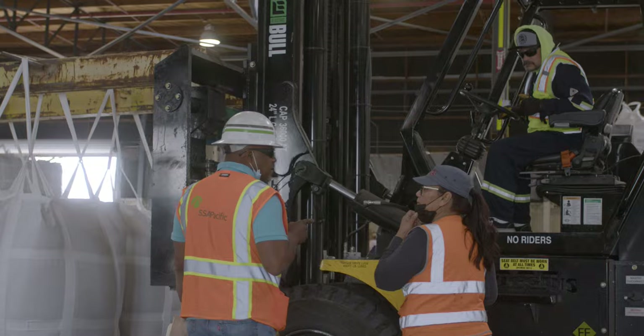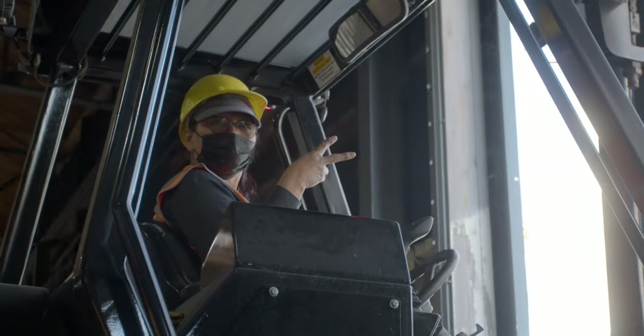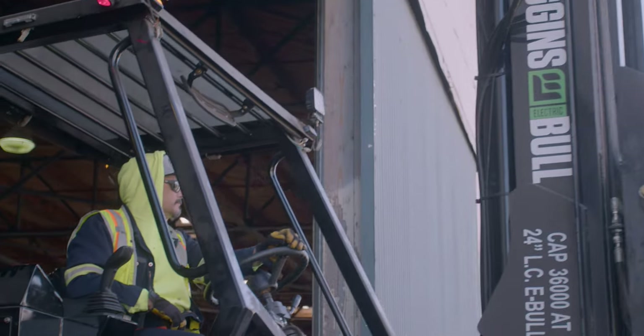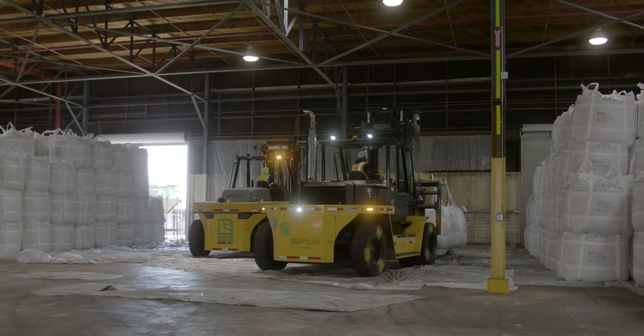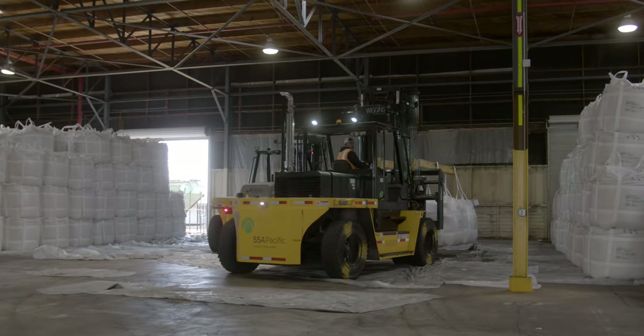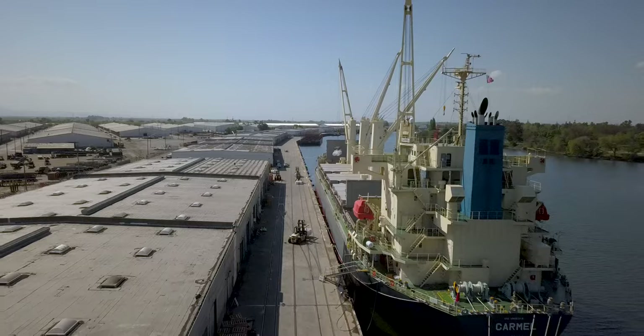Every time you jump into those trucks and put your foot on the pedal, you have this feeling — it's all there, and there's no noise and there's no vibration. Really, after spending a decade on heavy machinery, it's like magic. The power feels almost unlimited. It feels like there's nothing it can't do.